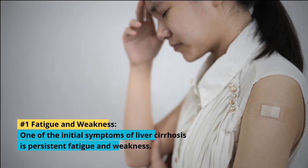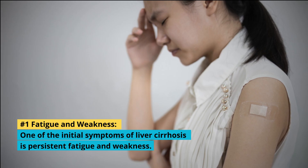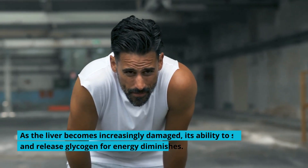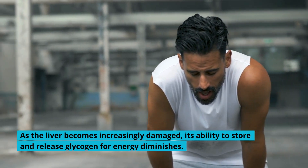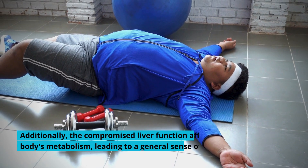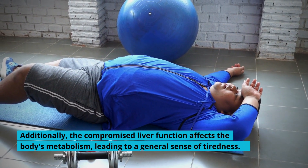1. Fatigue and Weakness: One of the initial symptoms of liver cirrhosis is persistent fatigue and weakness. As the liver becomes increasingly damaged, its ability to store and release glycogen for energy diminishes. Additionally, the compromised liver function affects the body's metabolism, leading to a general sense of tiredness.